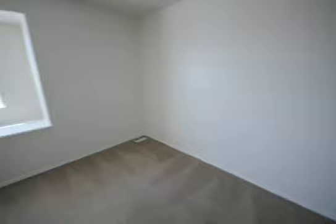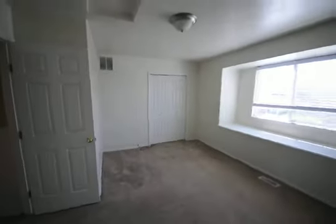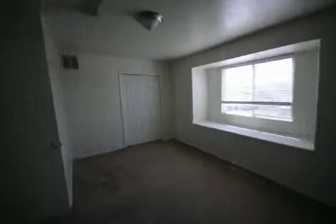This is a large fourth bedroom or a bonus room. It does have a closet in it.